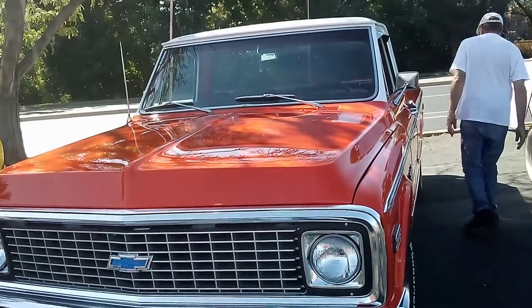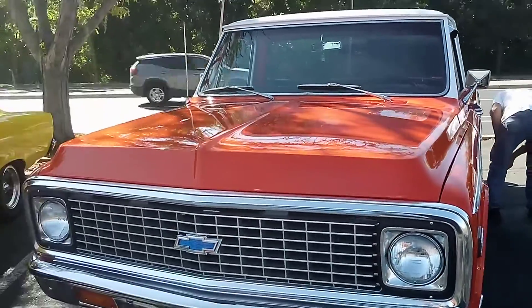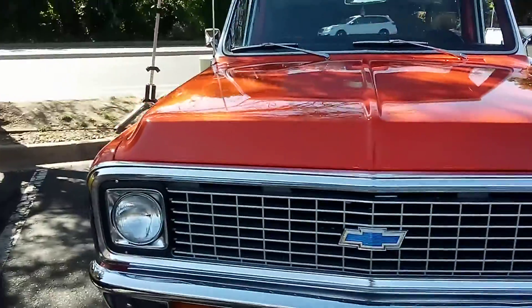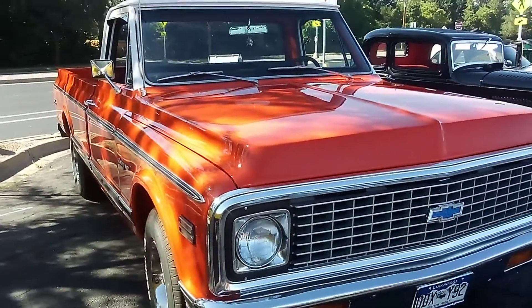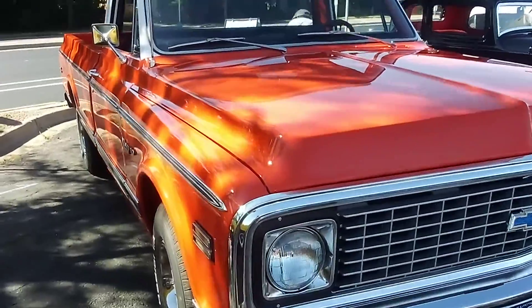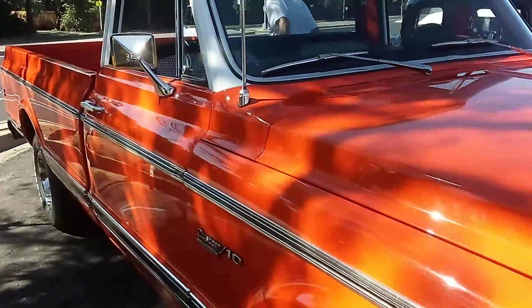Hey everybody, thanks for tuning in. Just wanted to show you this beautiful orange old truck. I'm going to guess 68 — I don't know the year — but it is restored perfect.